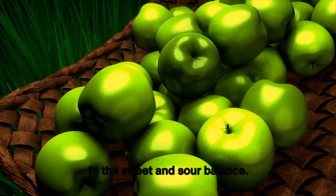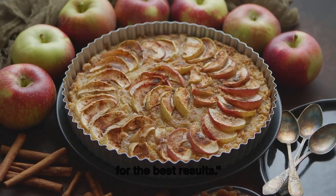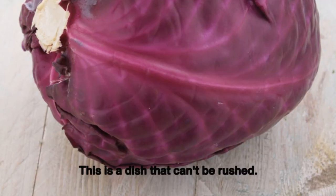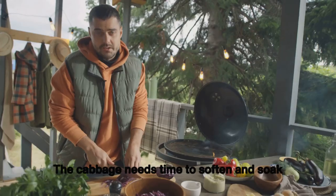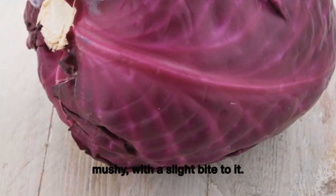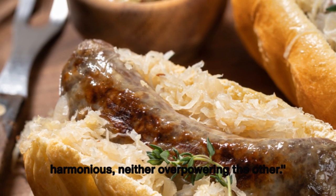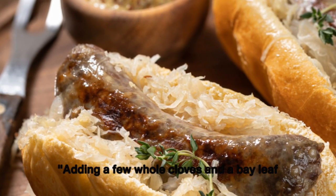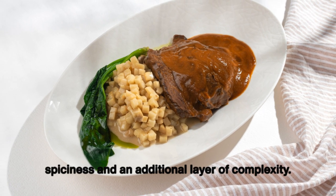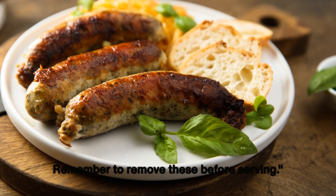Rot kohl is a dish that can't be rushed. The cabbage needs time to soften and soak up all the flavors — the end result should be tender but not mushy, with a slight bite, and the sweet and sour elements should be harmonious. Adding a few whole cloves and a bay leaf infuses the dish with a subtle spiciness and an additional layer of complexity. Remember to remove these before serving.